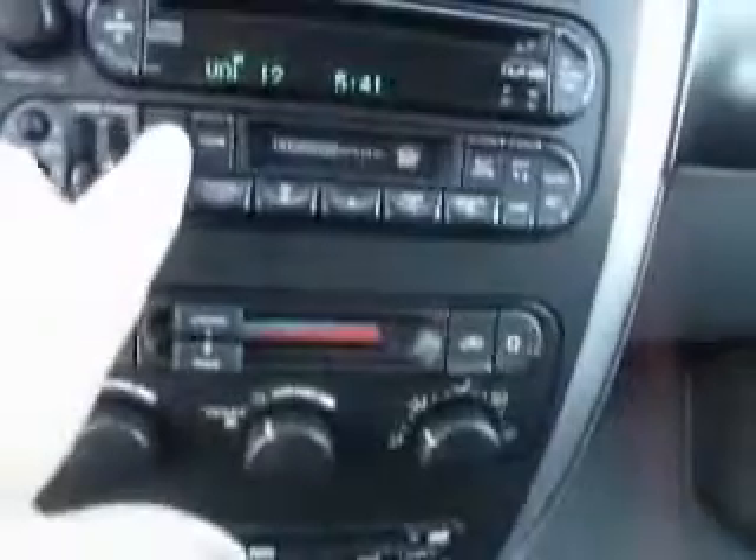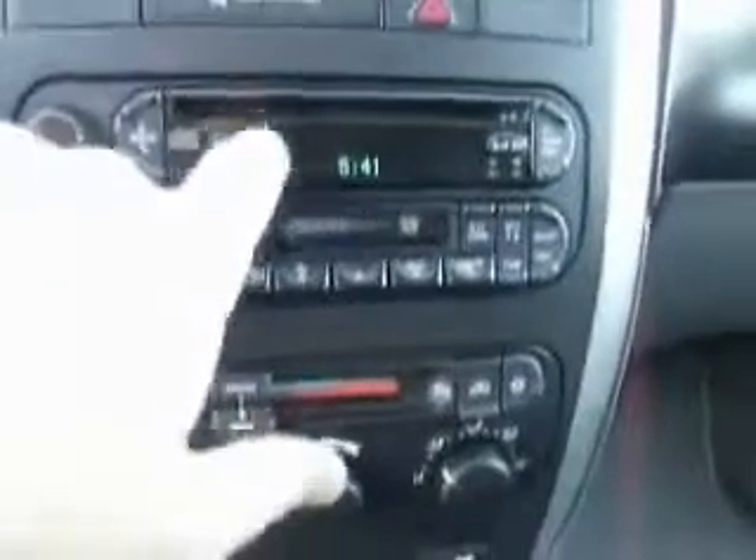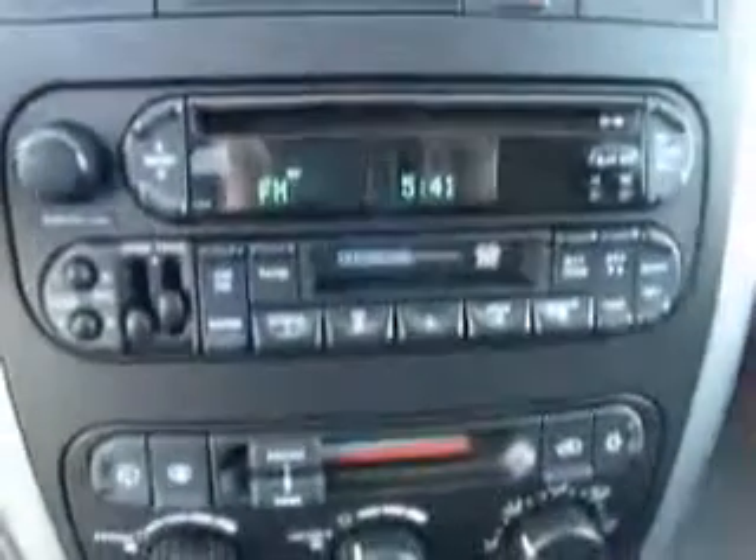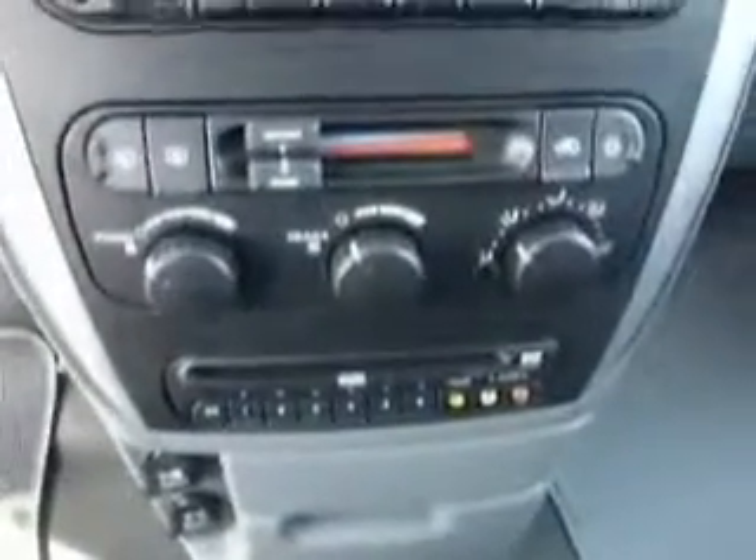Let's go ahead and crank her up. 33,856 miles on her as she sits. Upgraded sound system — AM, FM, CD. This harkens back to ye olde days of a tape deck. My goodness, 2007 was the last year you could get a tape deck in a Chrysler product. For all you throwbacks.